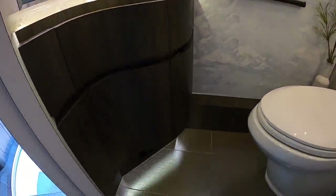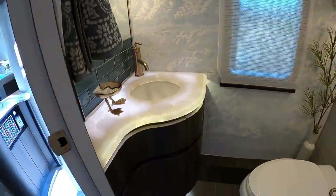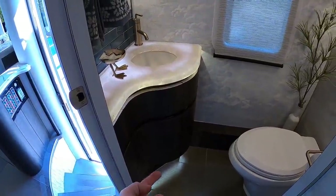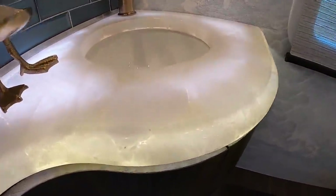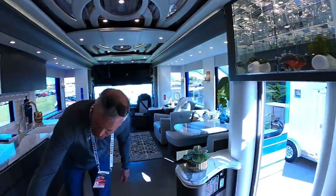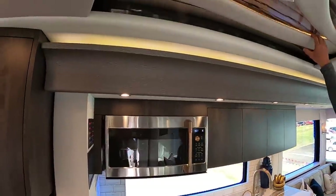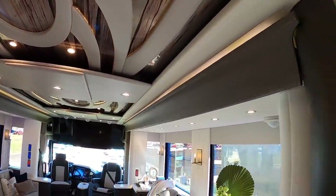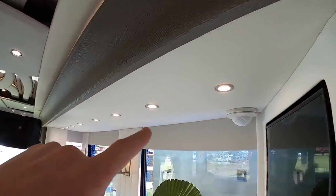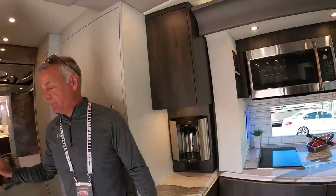Just absolutely stunning — it's almost like a floating cabinet where the recessed design with under-lighting makes it appear to float. Very well thought out and beautiful surfaces. We have accent lighting around the cabinets and inside all the ceiling accents as well. There's just so much accent lighting, and it looks very clean. The design is really on point in this coach.